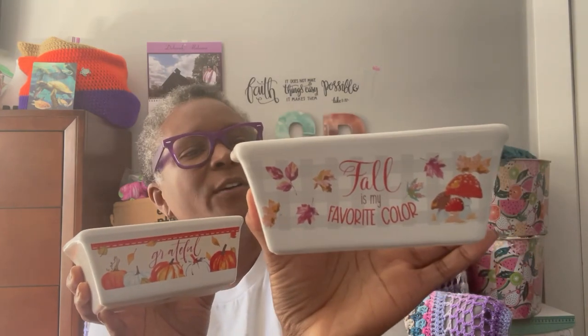At Dollar Tree I found some more fall items — these mini loaf pans. One says 'Fall is my favorite color' and this one says 'Grateful.' They're festive mini loaf pans — five inch, microwave safe, dishwasher safe, and oven safe, so you can actually cook in them. I thought that was awesome and I have some ideas for those too, so keep an eye out.